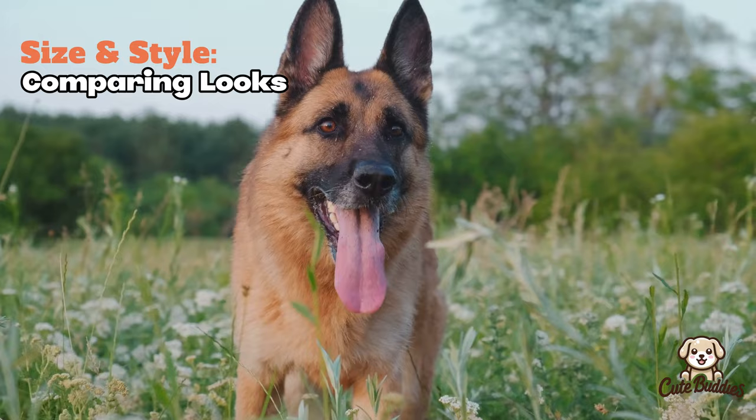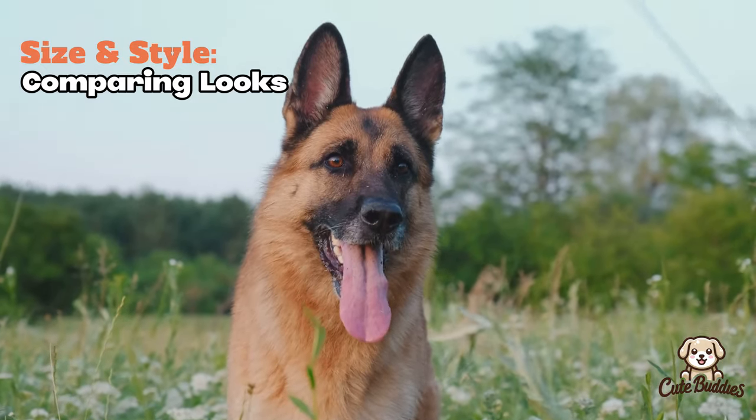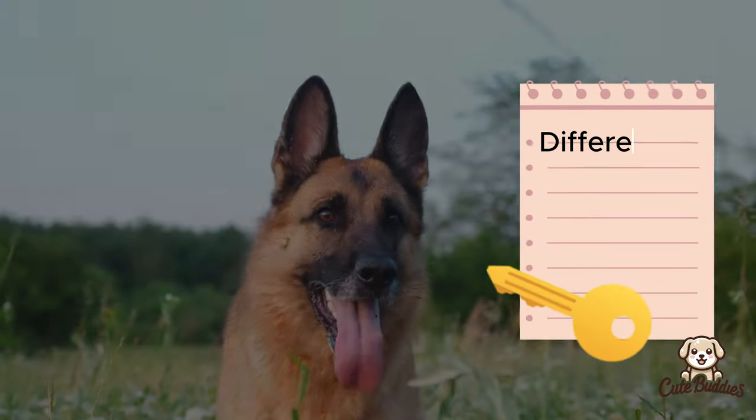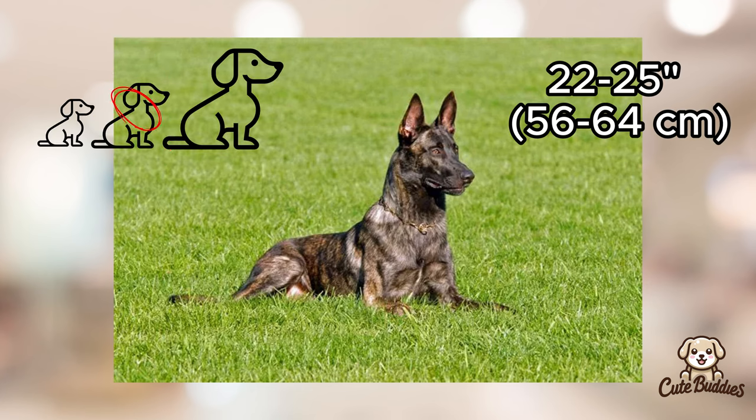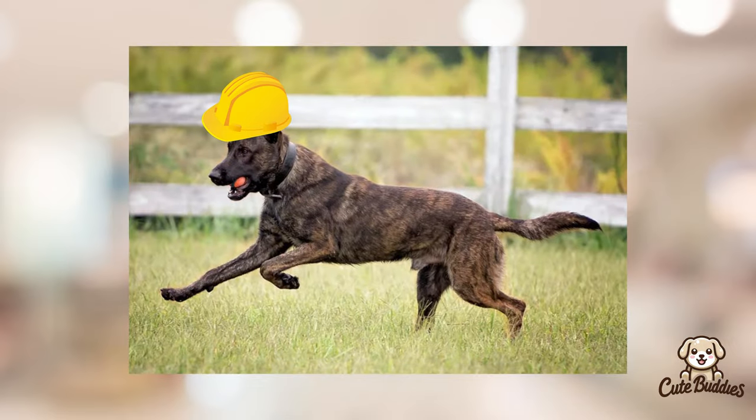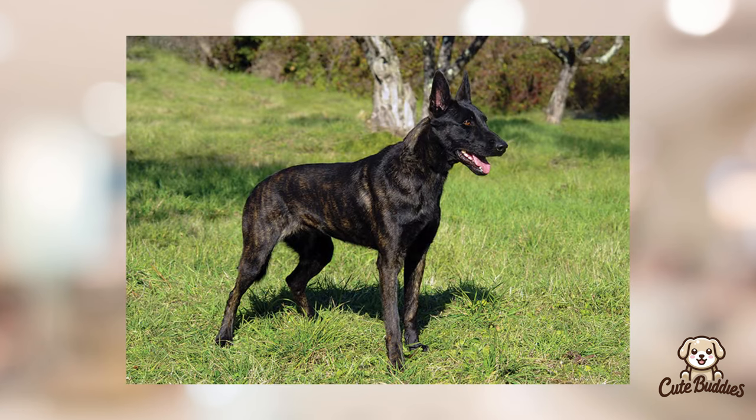While both breeds bear a similar Shepherd look, there are a few key differences to note. Dutch Shepherds are medium-sized dogs, standing around 22 to 25 inches tall at the shoulder, with a muscular build that speaks of their working dog heritage. Their coats can be short, long, or rough, and they typically sport brindle patterns in various shades of gold and silver.